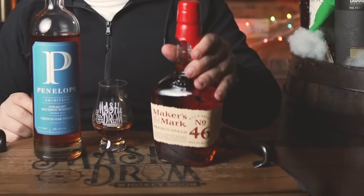If you can't find the Penelope Architect but still want to taste some French oak, Maker's Mark 46 is always available as an alternative.